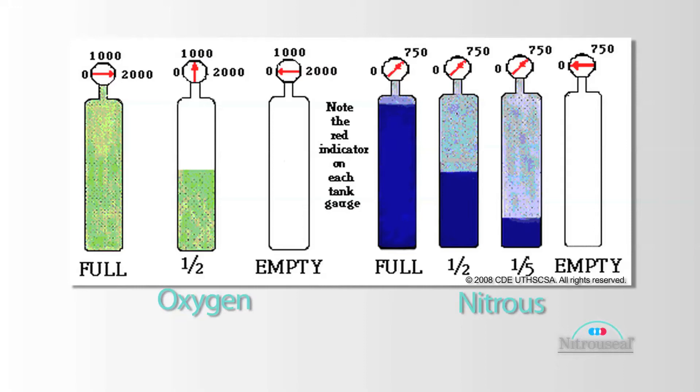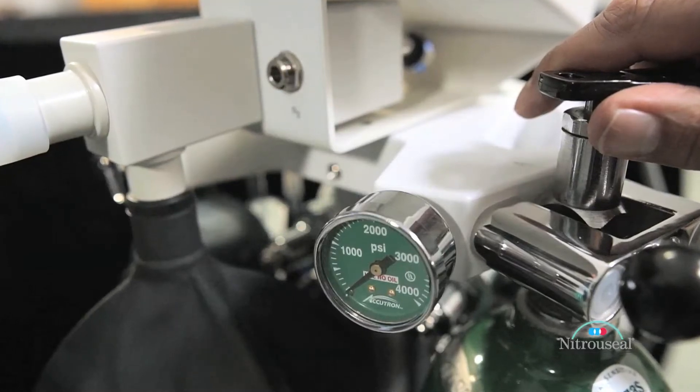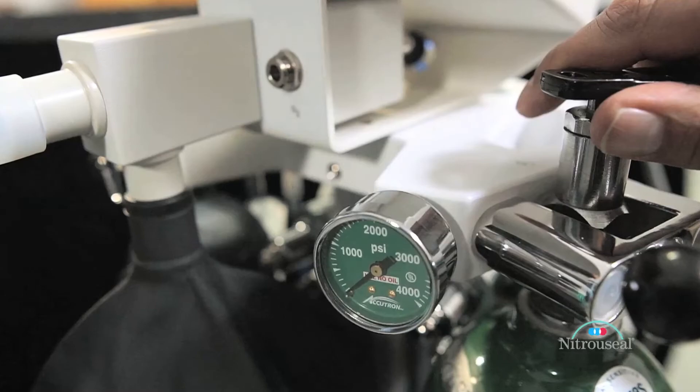At a quarter of a tank, it'll read 500. So you can easily tell as the oxygen tank is being used up, but the nitrous will remain at 750 throughout. Now an oxygen tank will last anywhere from four to eight patients, depending on duration of the procedures.